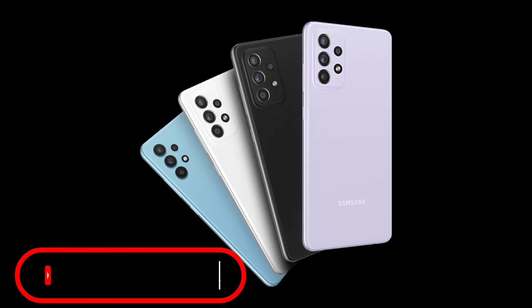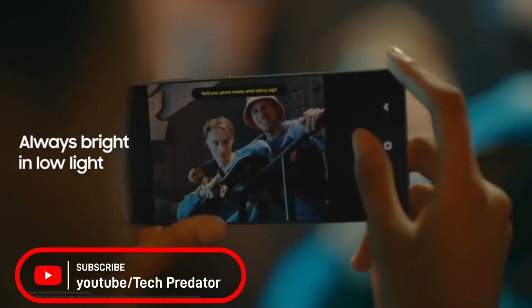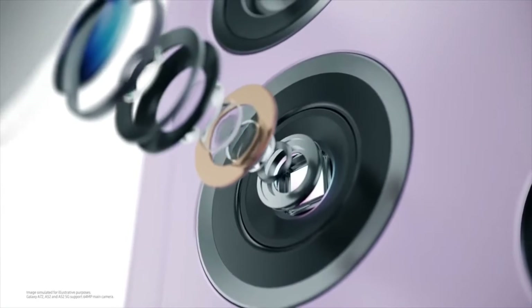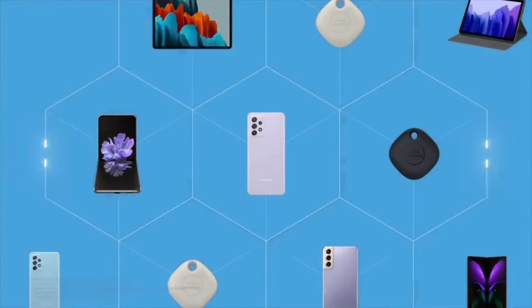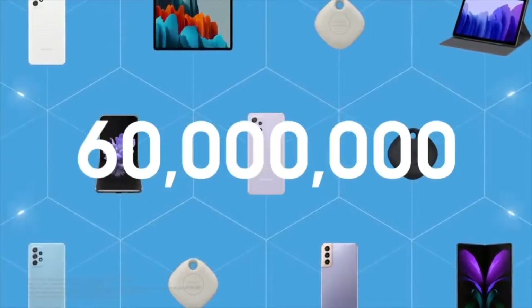What's up guys, welcome to Tech Predator. Finally, Samsung has announced its awesome A series phones officially. The Galaxy A series welcomes two new 5G phones which introduce a new 5 nanometer chipset — one that Samsung barely mentions, but it should be the new Exynos 1280. As for the two phones, they are mostly the same save for the display and camera.